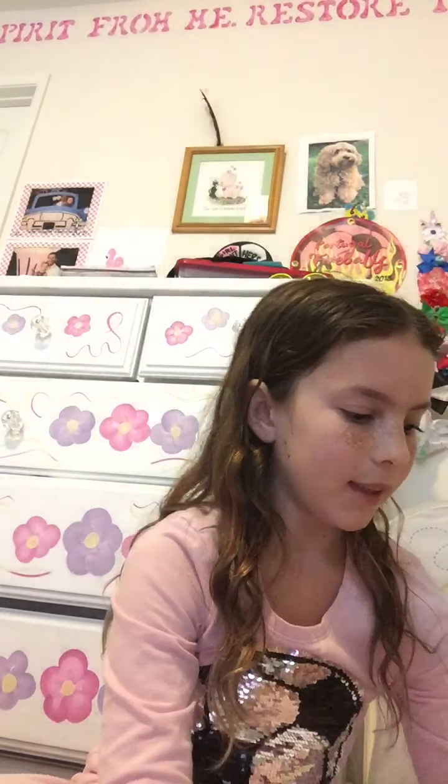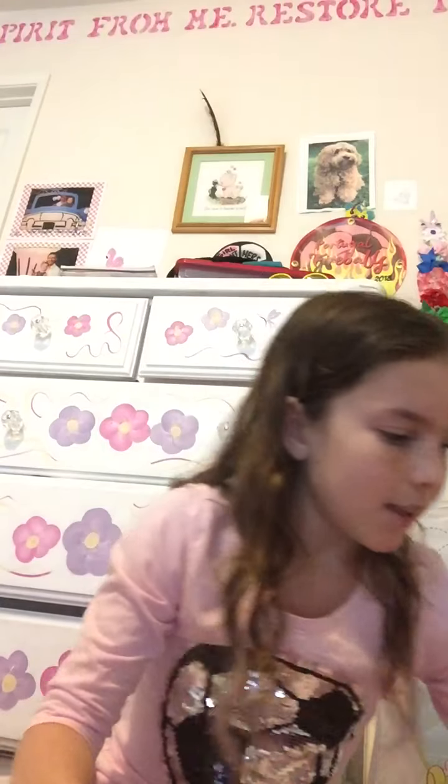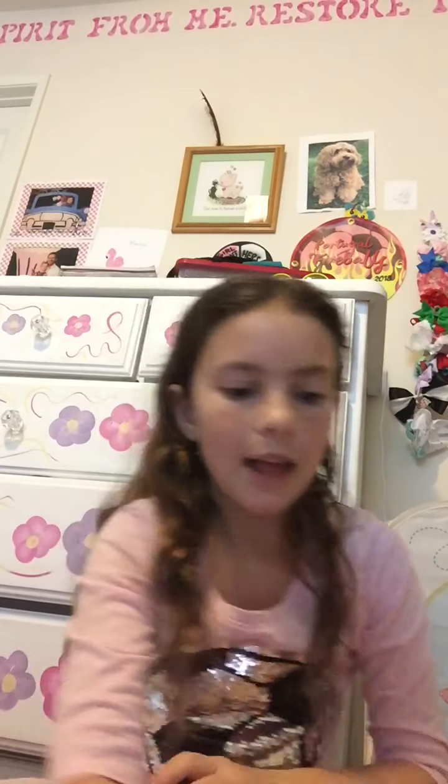Number one, my least favorite out of this little group is probably this little black guy, because he's pretty plain. Cute and all, but yeah. And then second is probably this cheetah — also really plain, cute, and I love all his spots right here and on the back, but second to last.